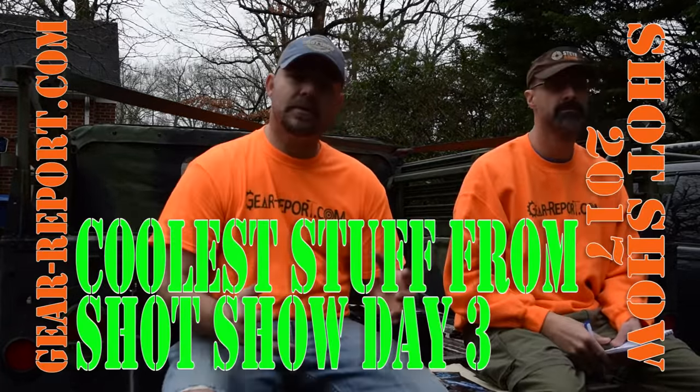Hey gearheads, this is JJ and Jeff with GearReport.com. As you can see, we're in a different setting — we're finally back home after the big run we had this past week at SHOT Show 2017. We're doing the top six coolest things we found on Thursday, since JJ's team was doing other things that day.